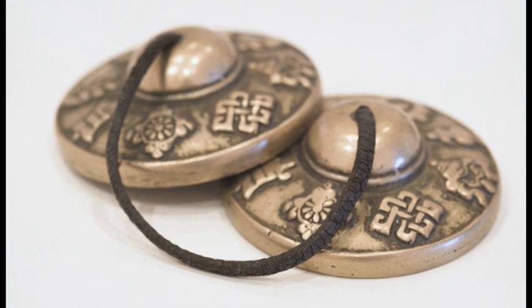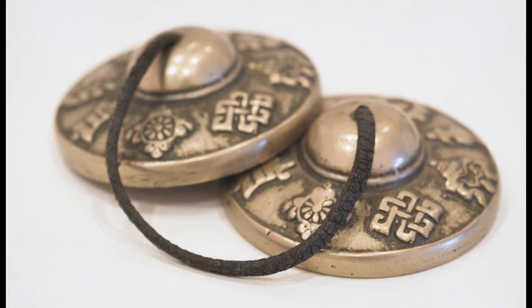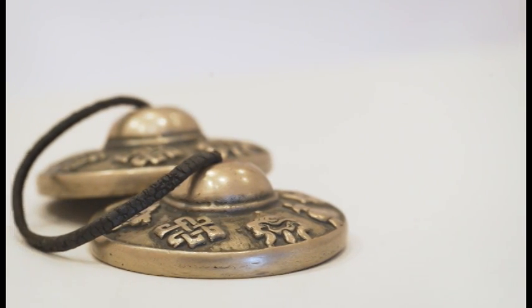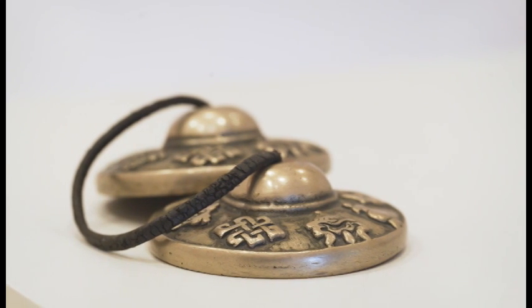These tingsha, or Tibetan Buddhist cymbals, also dating from the 19th or 20th century, are traditionally used in certain Tibetan rituals. Tingsha with matching symbols — that is, symbols with identical tones — are very rare and highly sought after.